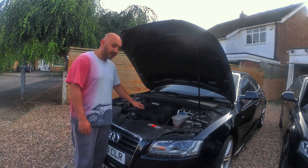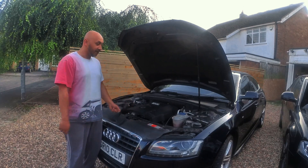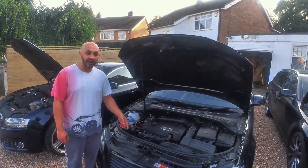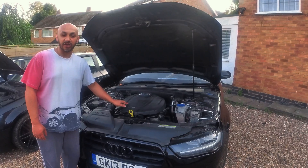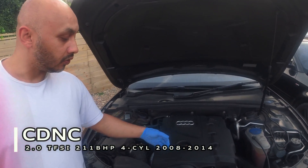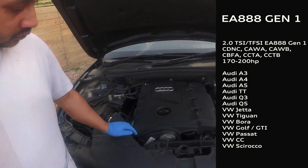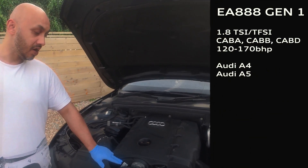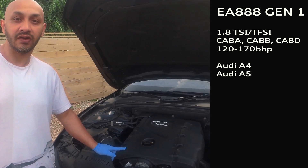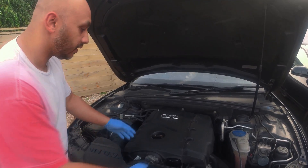The generation 1 I've got here is the CDNC engine — the award-winning one. For the generation 2 on the EA888 family we've got the CCZ, and for generation 3 we've got the CJEB engine here. The CDNC generation 1 — you also get this in the CDMB, produced for the Audi A4 in 2008 and going on to 2015 which uses the Audi Q5 in the CDNDs. Let me just take off this cover.